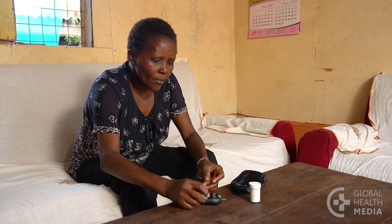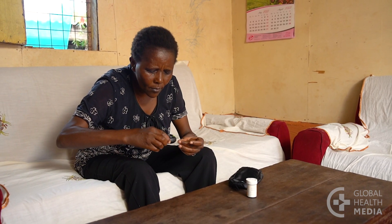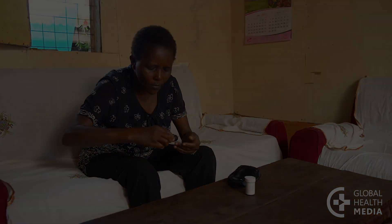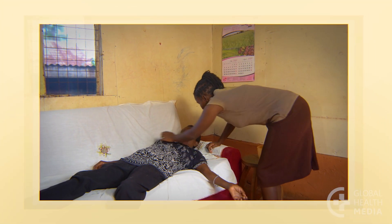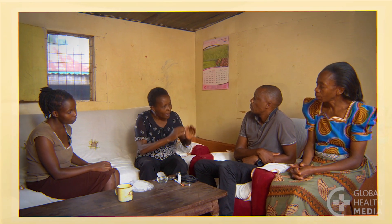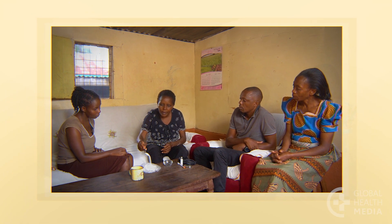After you've had an episode of low blood sugar, your early symptoms of low blood sugar will be less noticeable for the next few days. Be aware of low blood sugar symptoms or check your blood sugar more often. Remember, low blood sugar can be dangerous — know what to do and inform people close to you how to help.